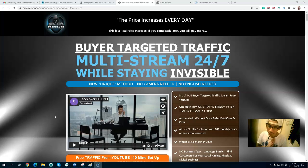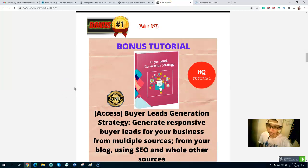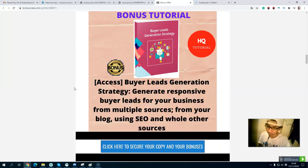I have exclusive bonuses for you. Let's take a look at my bonus page. Bonus number one: you will get a Buyer List Generation Strategy, because this course is about how to build your list and drive traffic — both free traffic and buyer traffic.